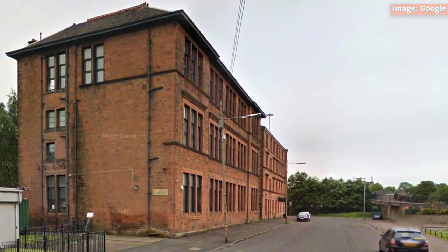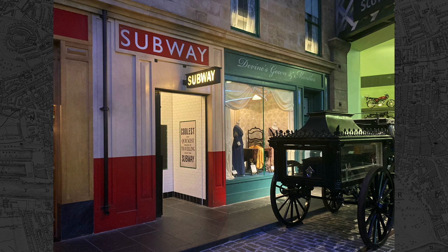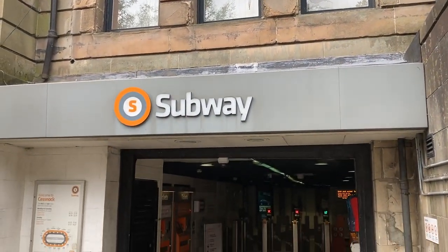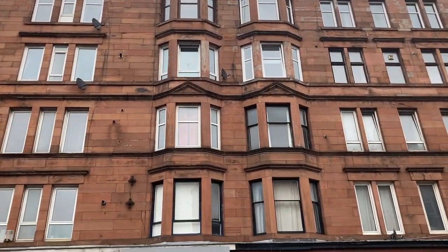Indeed, the subway does pass beneath a number of large Glasgow tenement blocks, and during the course of construction, a number of landowners opted to sell their properties to the Glasgow District Subway rather than deal with concerns over subsidence. As such, the subway gained an impressive property portfolio in the process, and it's for this reason that the entrances to several subway stations, such as Cessnock and Kelvin Hall, can be found snugly tucked away amongst these distinctive flats.